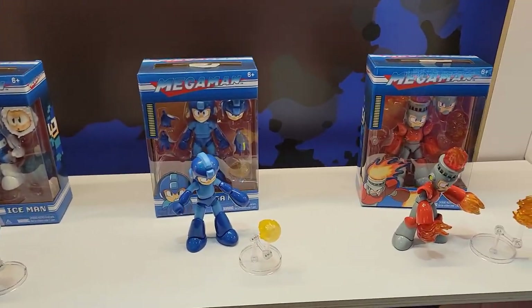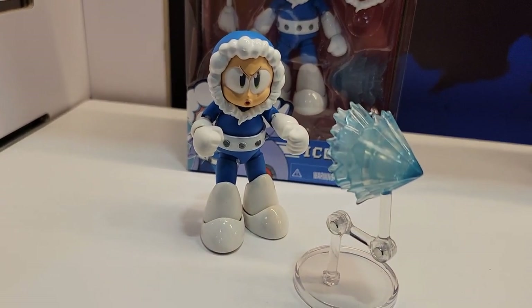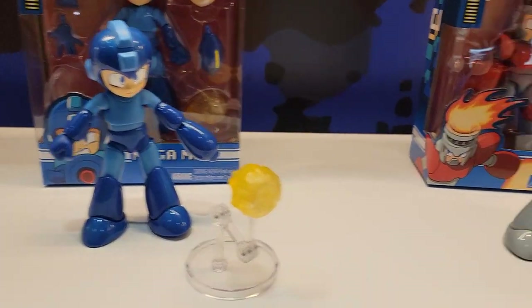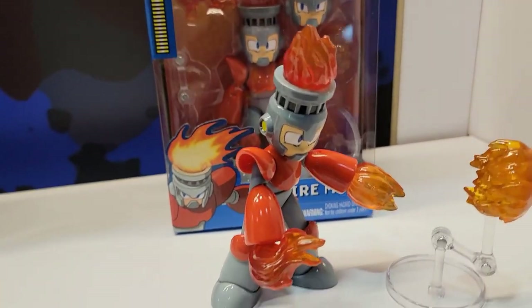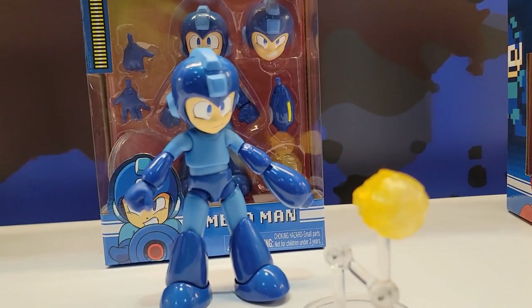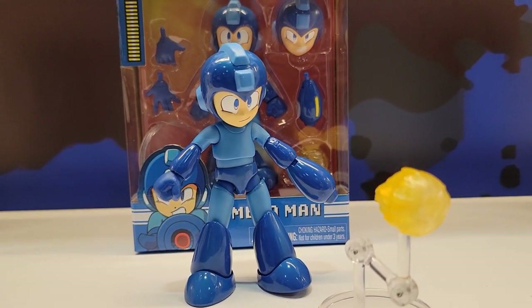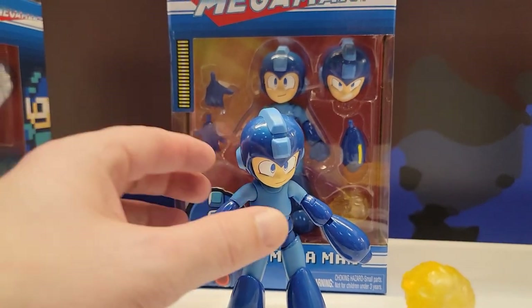This is the Mega Man Wave One — we've got Ice Man, Mega Man, and Fire Man. They each come with alternate heads and accessories like fireballs. It's really nice to see them out of the glass, up close. These aren't prototypes anymore — these are production figures. You can pick them up and touch them, and check out the articulation.